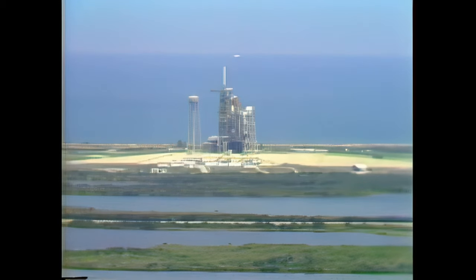Another first scheduled for this flight will be the exiting of the crew compartment by mission specialists Dr. Story Musgrave and Donald Peterson, to spend three and a half hours moving about the cargo bay in the cold vacuum of space.